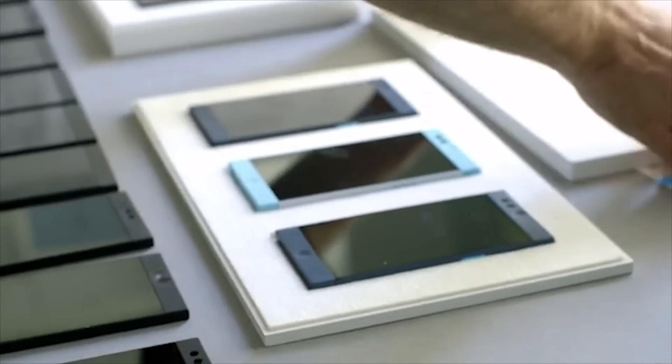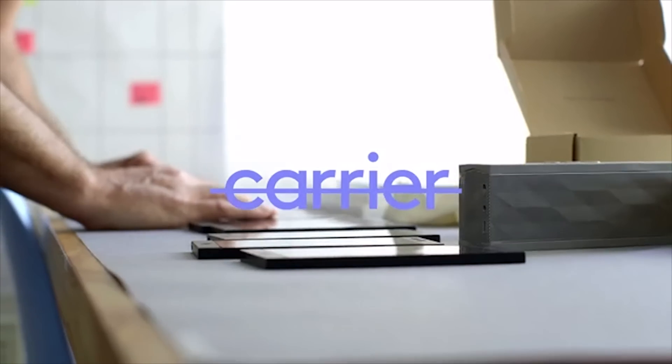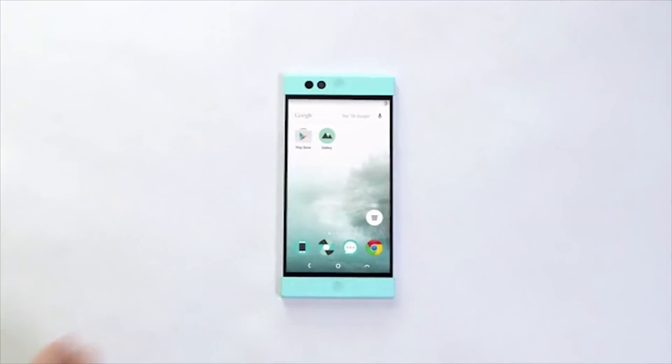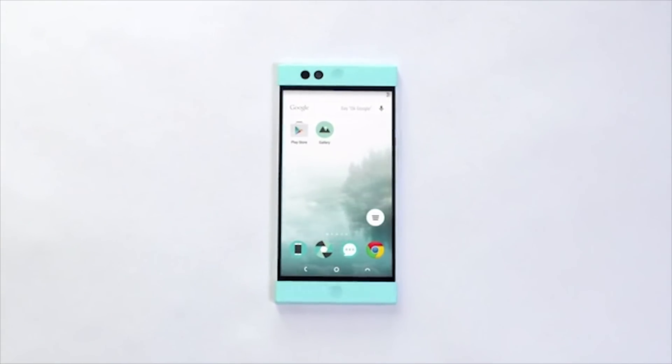The phone will be available in two colors initially — mint and midnight — both of which are pretty significant departures from the gray, white, black, and gold color palettes that Apple and the rest of the smartphone world have largely embraced. It will run you $349, and delivery is expected for February of next year. Check the Kickstarter page for more details and let us know what you think of this new phone in the comments. We'll see you next time on Big Shiny Things.